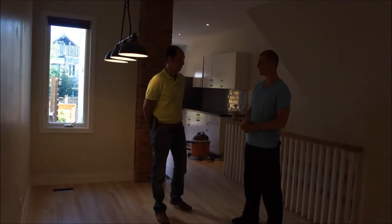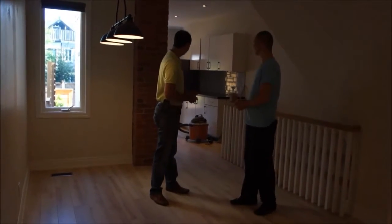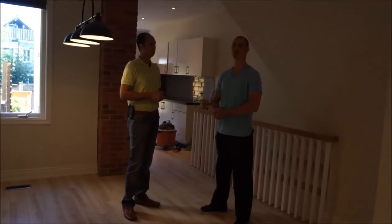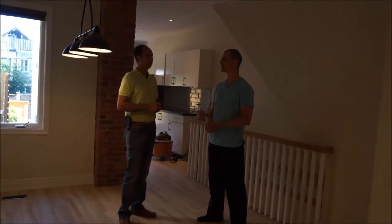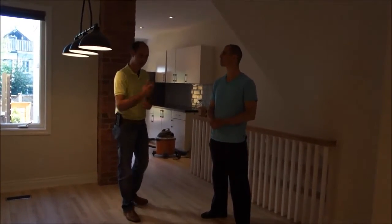So we're at the heart of the lower unit. You have your living room, dining room, and kitchen here. How many bedrooms downstairs? Two bedrooms, one bathroom — four-piece bathroom — and a little storage space and a laundry room.